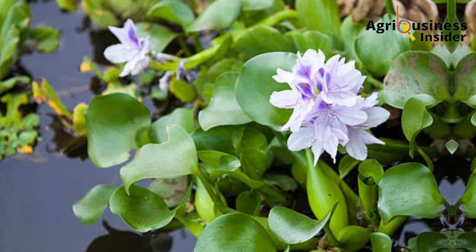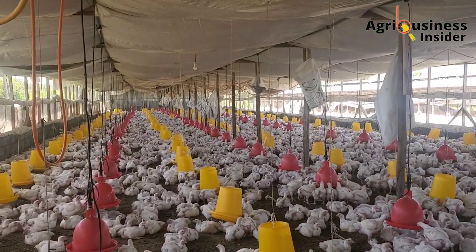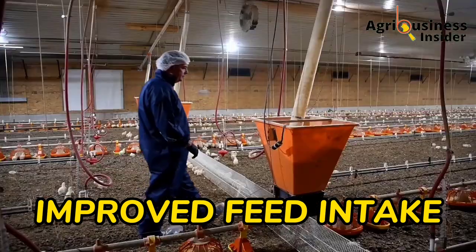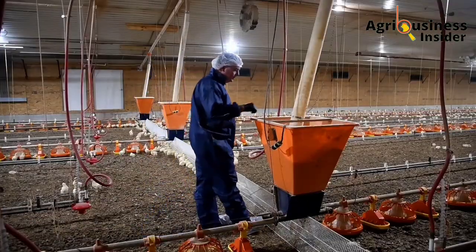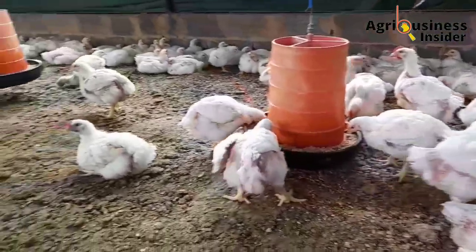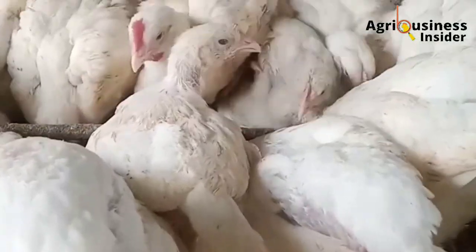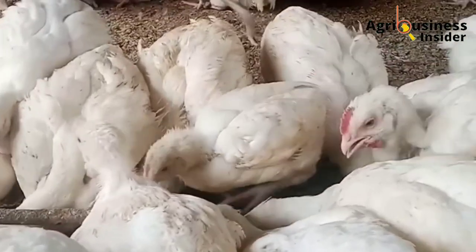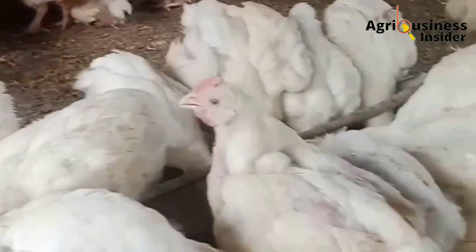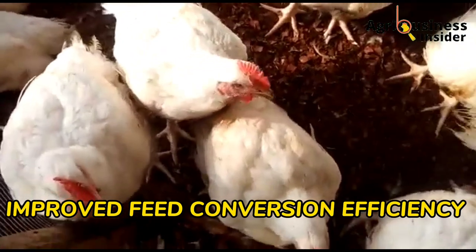By using this water hyacinth leaf meal, here are some of the benefits you are going to get. Number one is that you are going to observe improved feed intake in your broiler chicken. Broilers fed on feeds with water hyacinth leaf meal ate more than the broilers given feed that did not contain this leaf meal. This led to faster growth rate and weight gain.